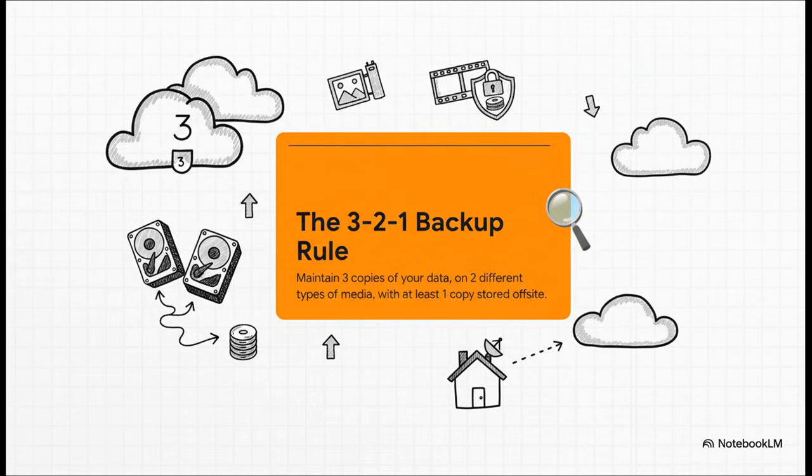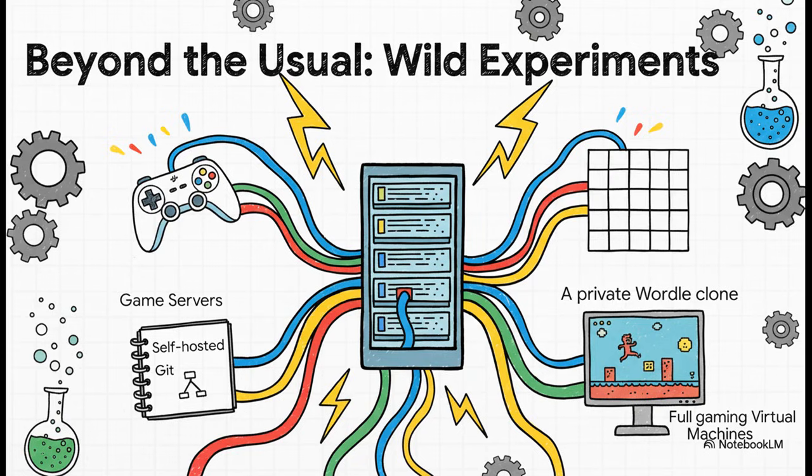For all the pirate jokes and Linux ISOs, don't get it twisted — this community is dead serious about protecting their data, especially irreplaceable stuff like family photos. The 3-2-1 backup rule isn't just a suggestion, it's basically gospel: three copies of your data on two different kinds of media, with at least one of those copies stored completely off-site. They don't mess around.